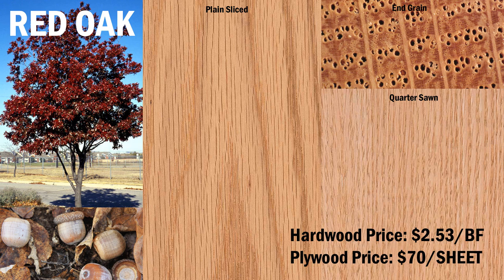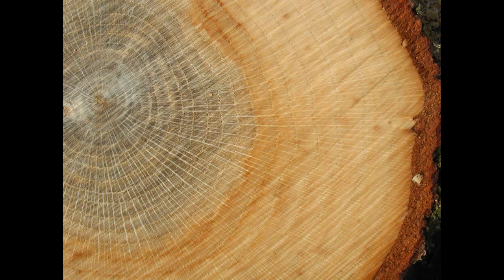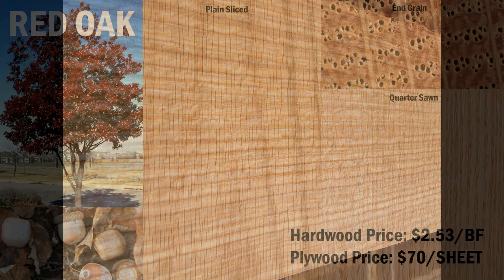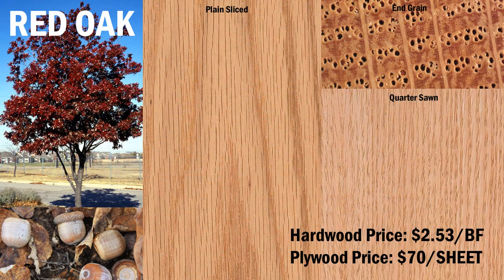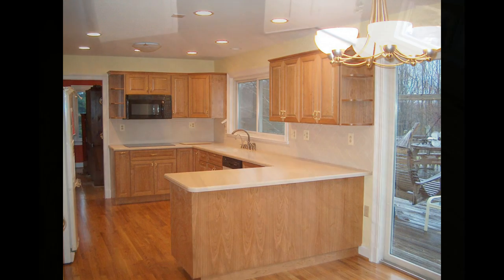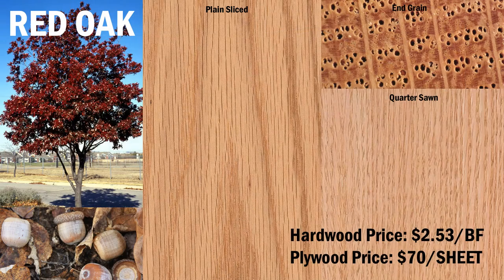Oak has a grain structure of large pores running parallel to the grain, with medullary rays radiating from the center of the tree outward. Plain-sliced oak shows little evidence of the medullary rays; however, quarter-sawn samples will generally highlight those rays. It has a low decay resistance and is not suited for outdoor use. Red oak is the most common hardwood used for interior millwork and cabinetry in the United States, and is also widely used as hardwood flooring. Red oak costs $2.53 per board foot for lumber, and sheet goods are available for $70 per sheet.